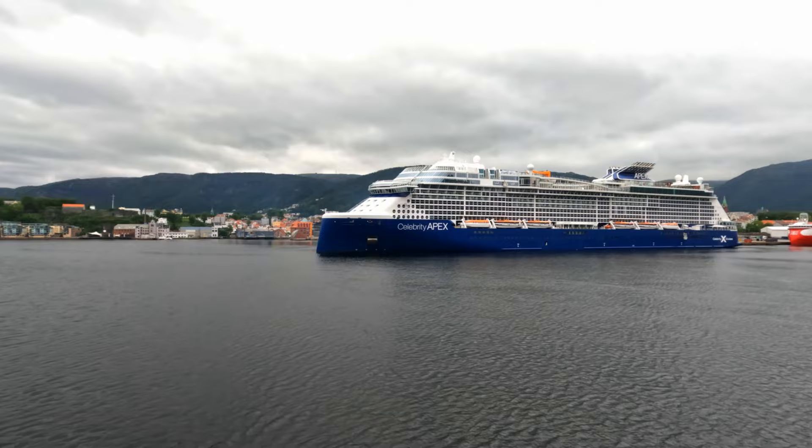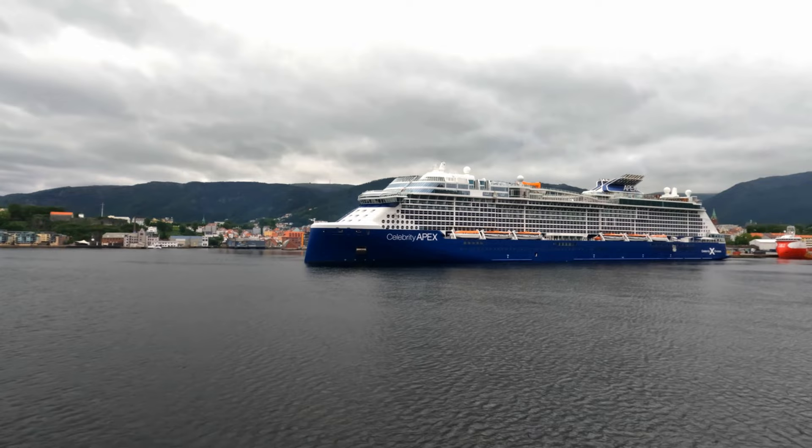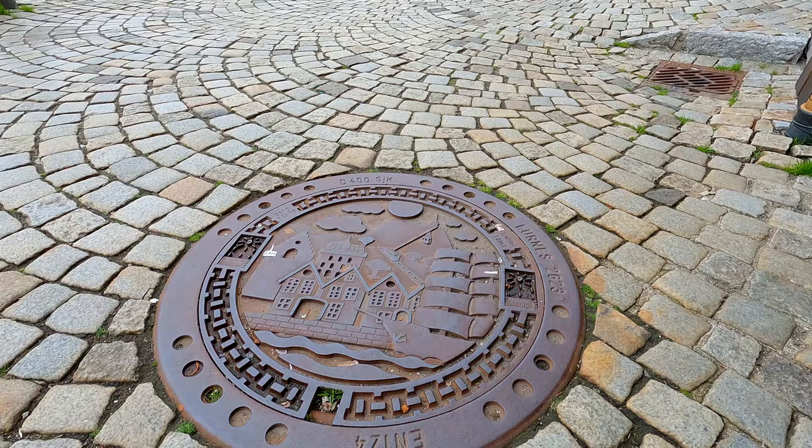Bergen is the busiest port in Norway and quite a lot of cruise lines make a stop here. There are sightseeing boat rides available if you'd like to see a different perspective of the city.